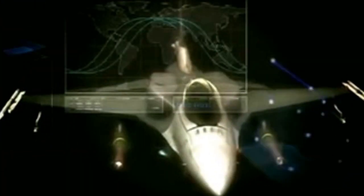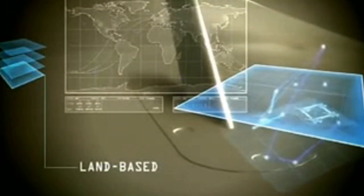The Block 50/52 features an advanced cockpit with color multifunctional displays and a color moving map display for reduced pilot workload. Combat effectiveness is further enhanced by the Link-16 system. Using Link-16's high-bandwidth connectivity, targeting information can be passed to the F-16 pilot in real time.